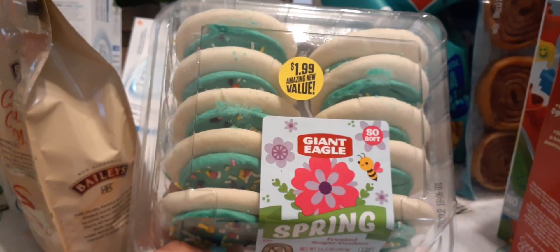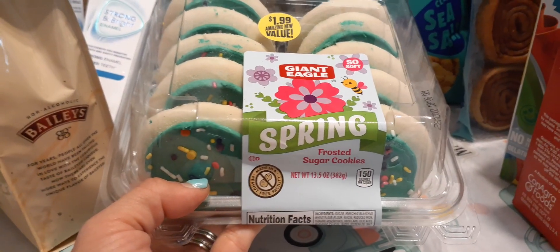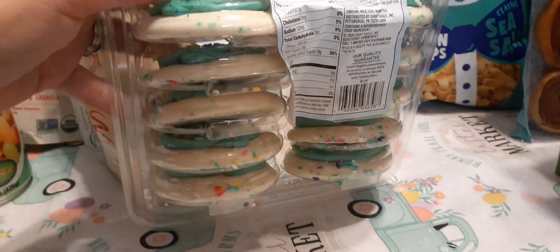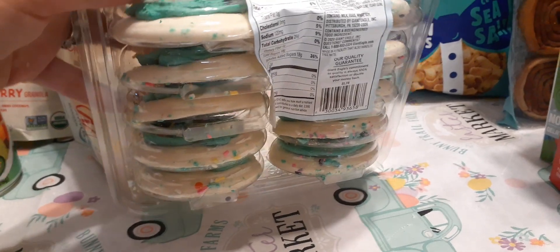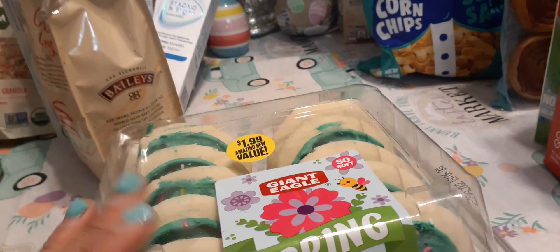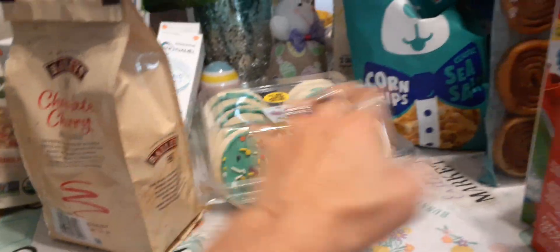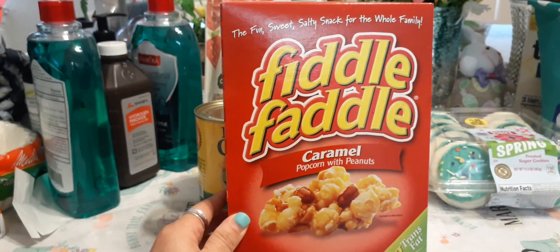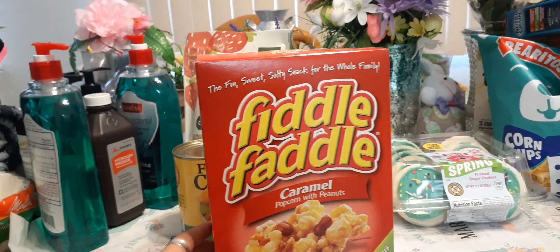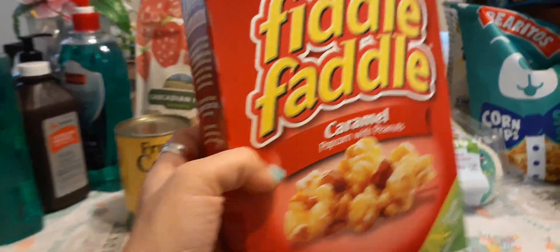I also found these today in the refrigeration section for $1.99 — Giant Eagle soft spring frosted sugar cookies, 13.5 ounces, expiration April 28th. I absolutely love that they're teal with sparkles — just too cute, so I picked up one. I also decided to get Fiddle Faddle caramel popcorn, the fun sweet-and-salty snack, six ounces, zero grams of trans fat, expiration December 6th, 2020.